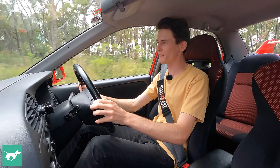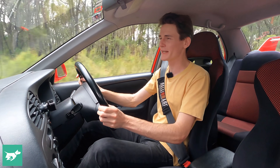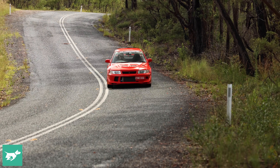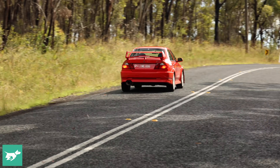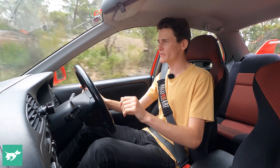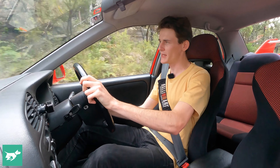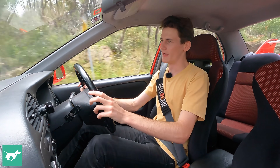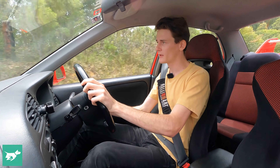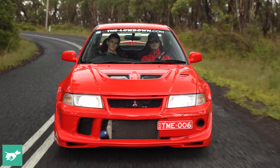Driving the Evo 6.5 TME has got to be the best part of it — apart from maybe looking at it in the garage. This thing is an absolute weapon on the road; it allows you to carry so much pace, and it's pace that the engine is more than happy to serve up. This 4G63 has a real character to it — it's a real old-school turbo. You need about 3000 revs on before it does anything, and then the sweet spot is above about 5500 rpm, where it finds a whole other level of kick, which is seriously impressive.